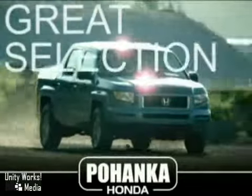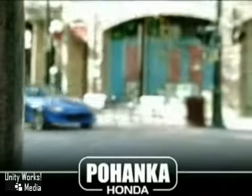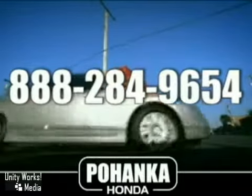Great service, great selection, and low prices. That's why Pohanka Honda of Fredericksburg is a great place to buy a car. Call us now for more information on this vehicle or visit today.